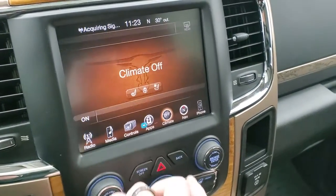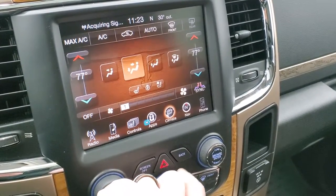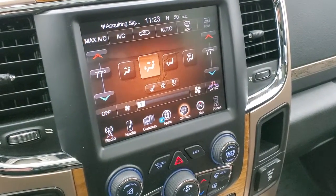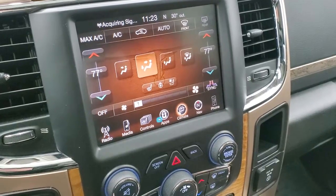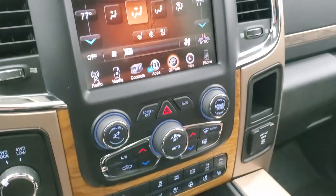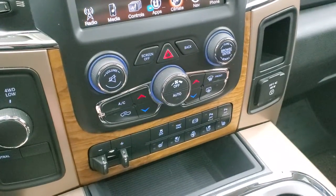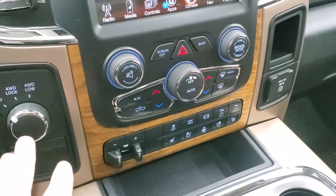You have your climate controls here — right now they're off, but if you turn them on you can use the dual climate controls. If you don't like doing the climate controls up there, don't worry — you can do them down here with more tactile buttons and knobs.